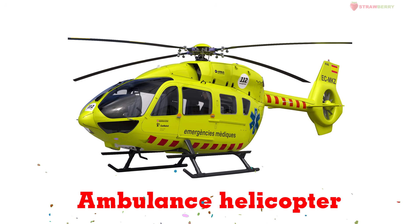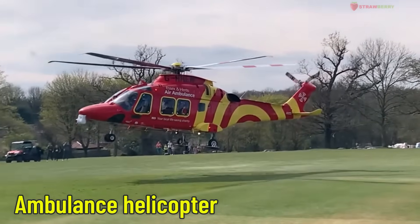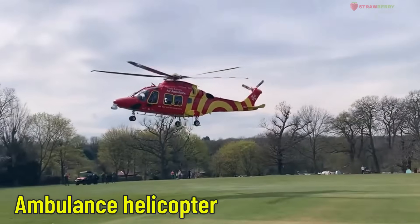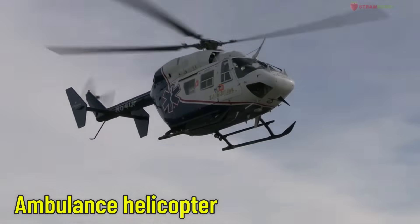Ambulance Helicopter — an emergency rescue helicopter. Equipped with medical gear, this helicopter flies people in urgent need to hospital, especially in remote or dangerous areas.